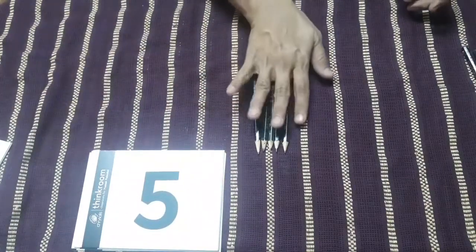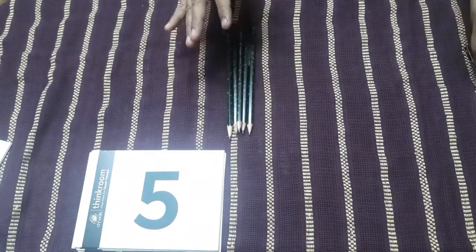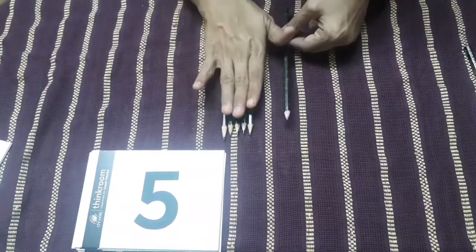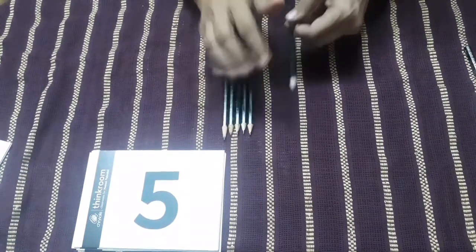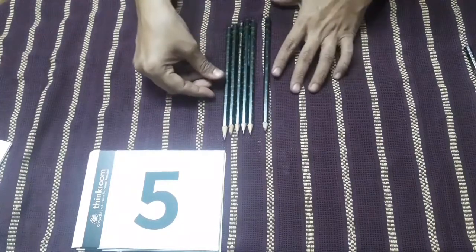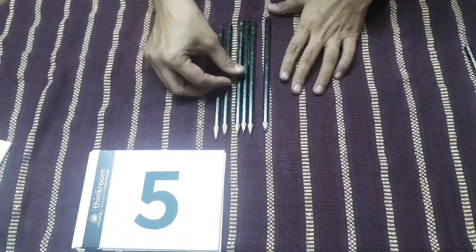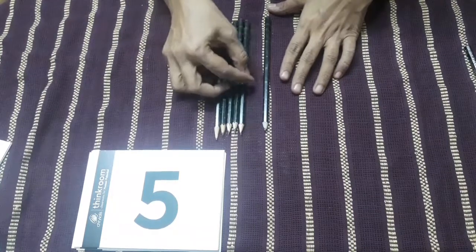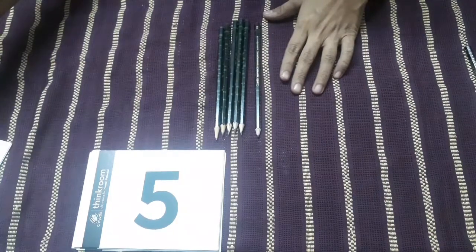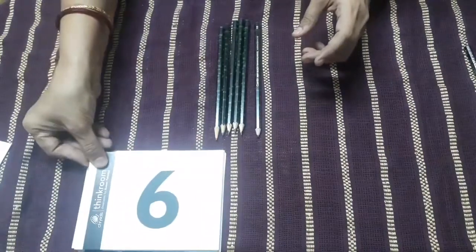These are five pencils. Now we will have one more pencil with number five. With these five pencils I have one more. Let's count once again and we will see how many pencils we are getting: one, two, three, four, five and six. So here is number six. We will write number six like this.